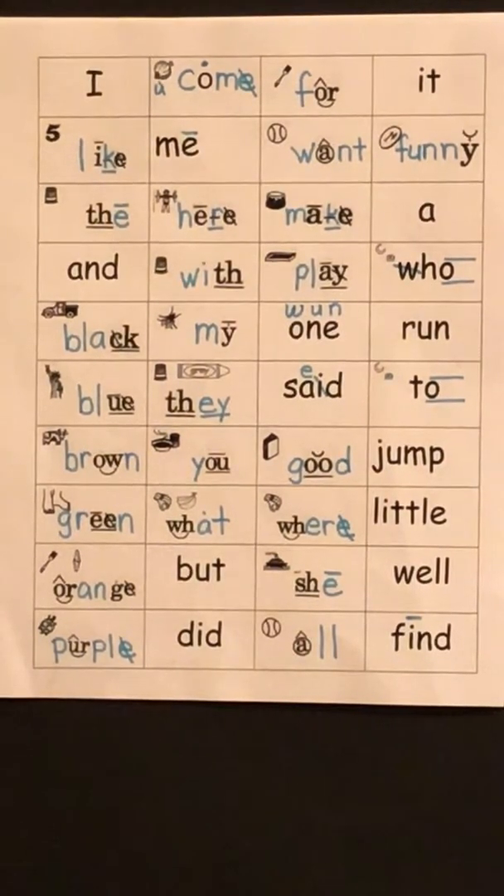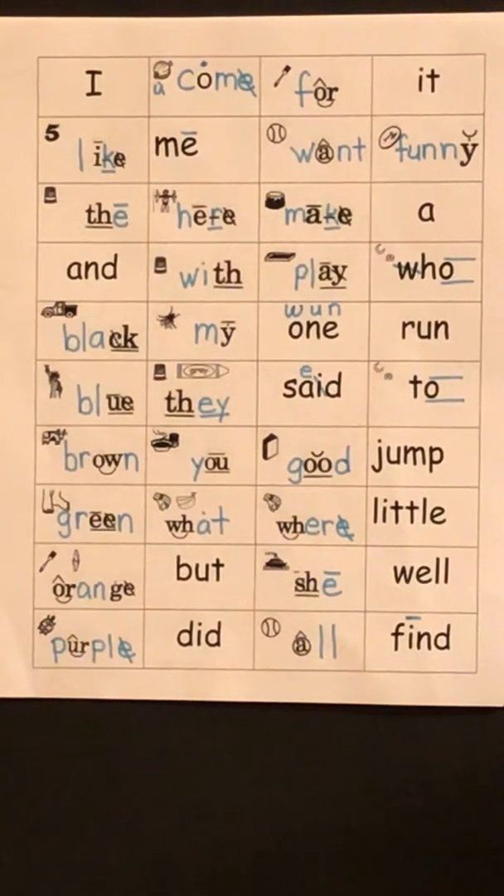Sight words using Orton-Gillingham Alphabetic Phonics, page 1. The goal of this video is to help you learn how to sound out the sight words using the Orton-Gillingham picture sound combinations. We will be sounding out the sight words using the Alphabetic Phonics.